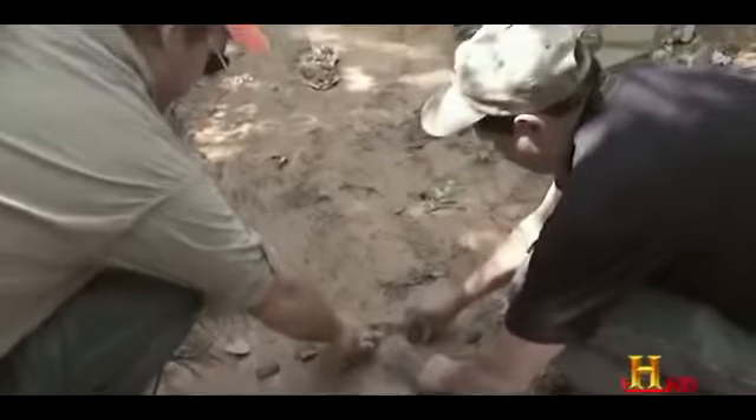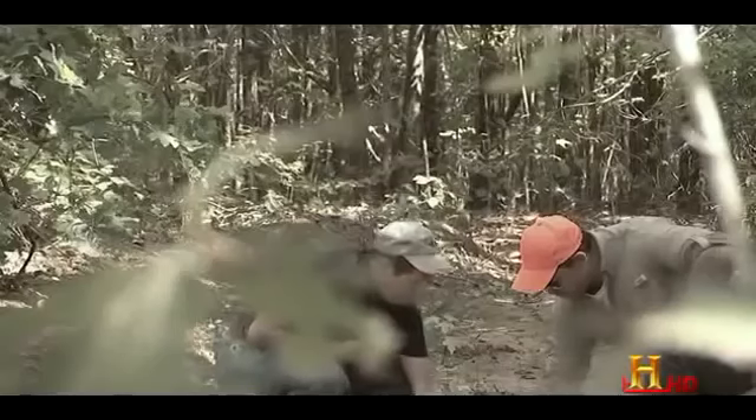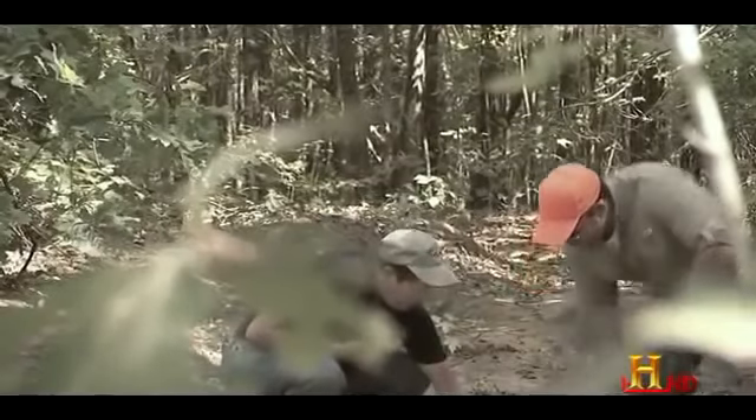There were 16-inch tracks, pretty deeply impressed in the mud. Parallel to the track were some bear tracks — an adult and a young bear — so you could make a side-by-side comparison.